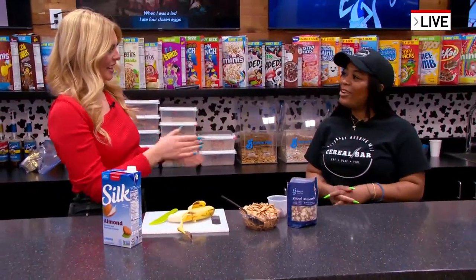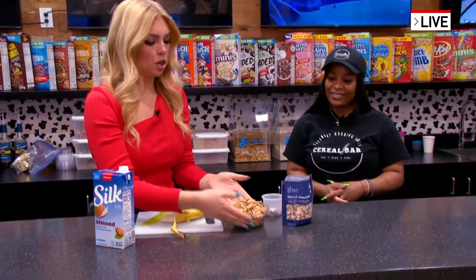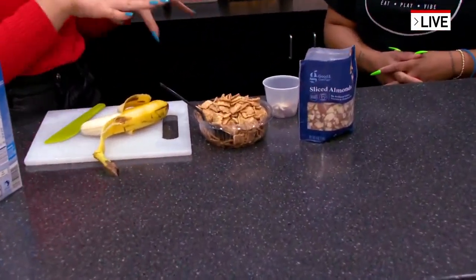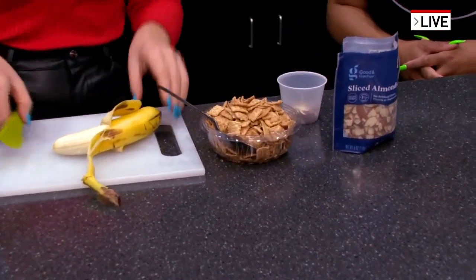Good morning. Thanks for coming. So I love cinnamon toast crunch, and Ariel is helping me come up with a bowl that I think I'll like. Can you kind of describe what we're doing here?